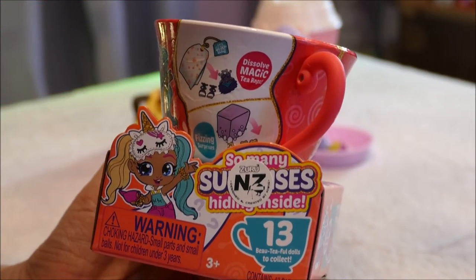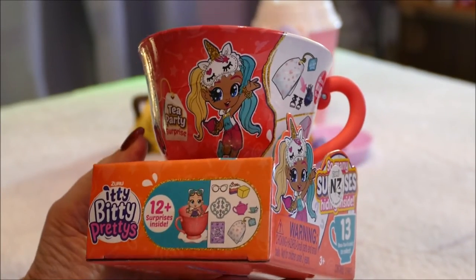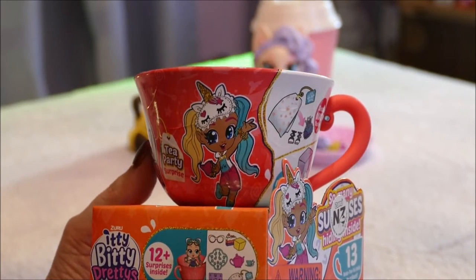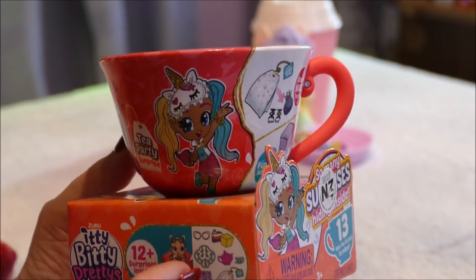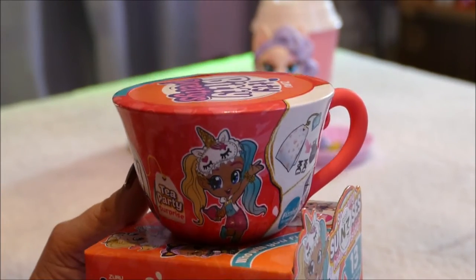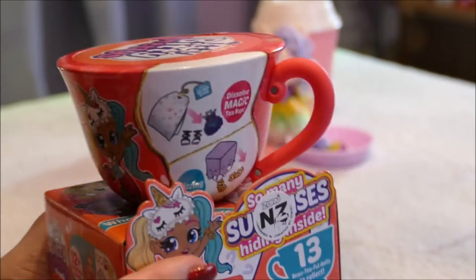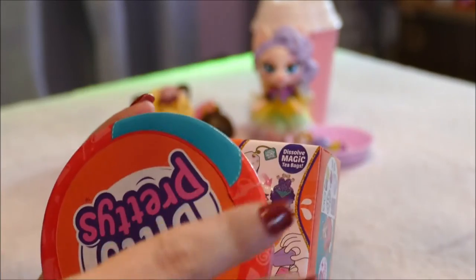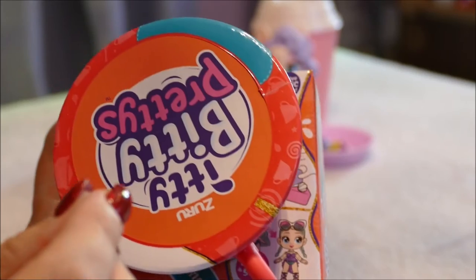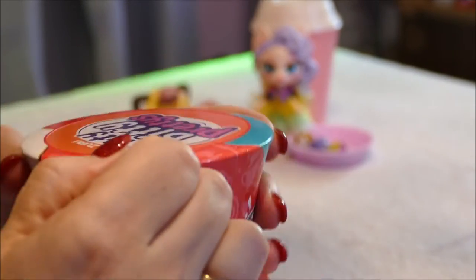Last of all — a relatively new surprise toy in my country — is the Zuru Itty Bitty Pretties. So many surprises hiding inside. When I first saw these I was like 'eh.' I watched an opening on a larger toy channel and was not impressed at all — I was like, oh they're trying to jump into the LOL doll surprise space. But for $15 I decided to take a punt on one during an outing with my son on a Sunday. I honestly thought I was not going to be impressed, but we really like the doll that came out of it.